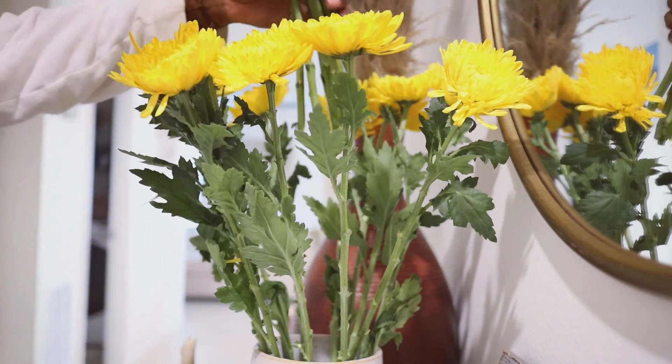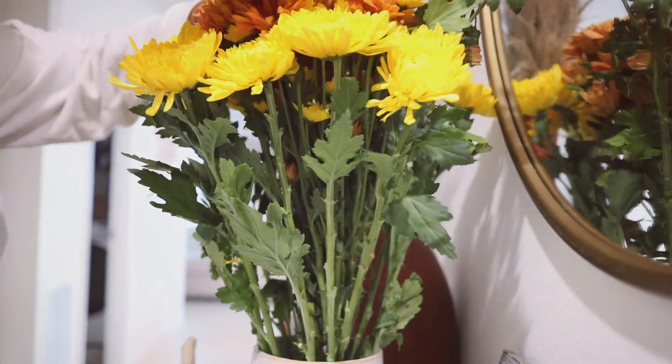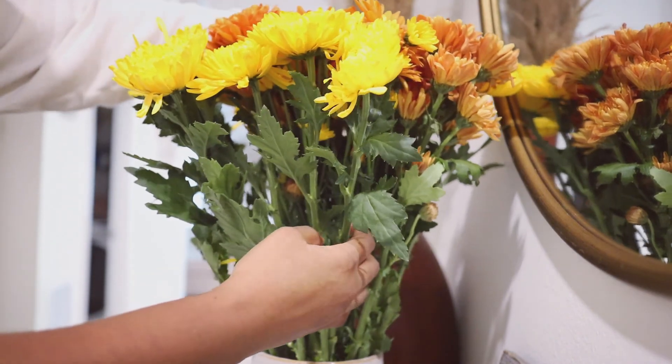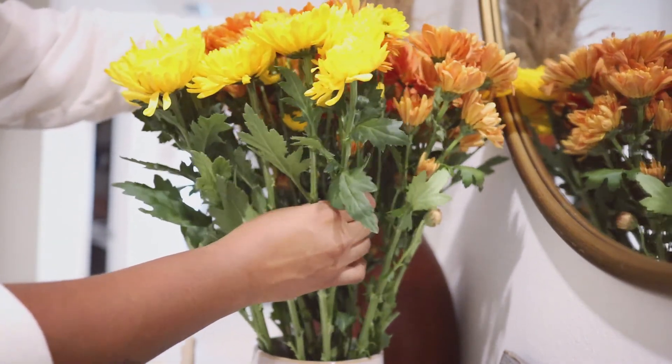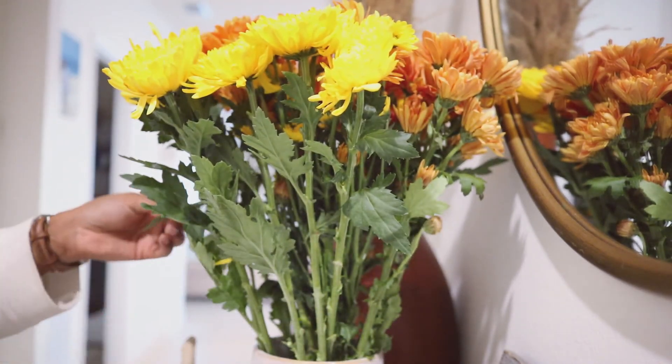Originally I had wanted to put these yellow flowers just by the entryway and put these burnt orange flowers in our kitchen on our dining table, but it didn't work out that way because the pot was a lot bigger than I thought. But I'm so happy with how it came together — the colors together just look so beautiful and it is so nice on our entryway table.